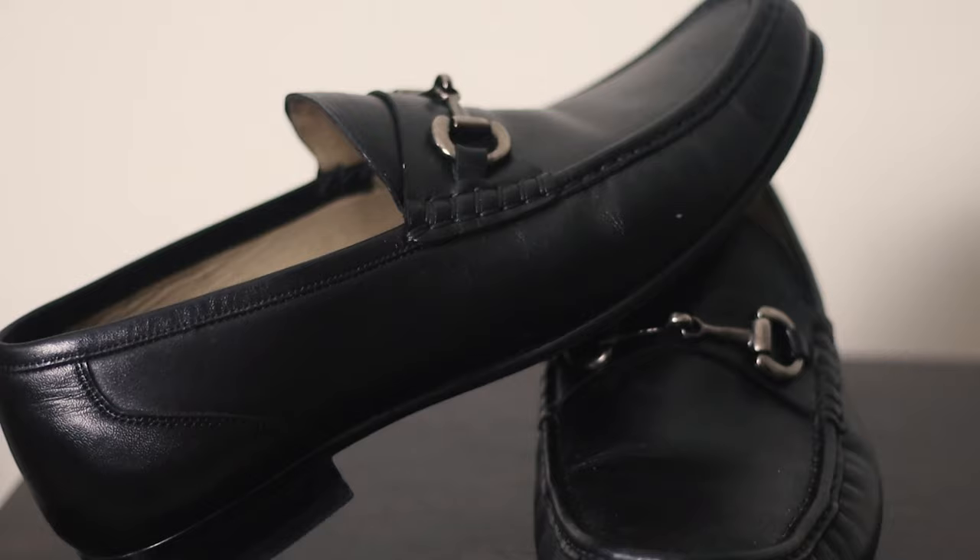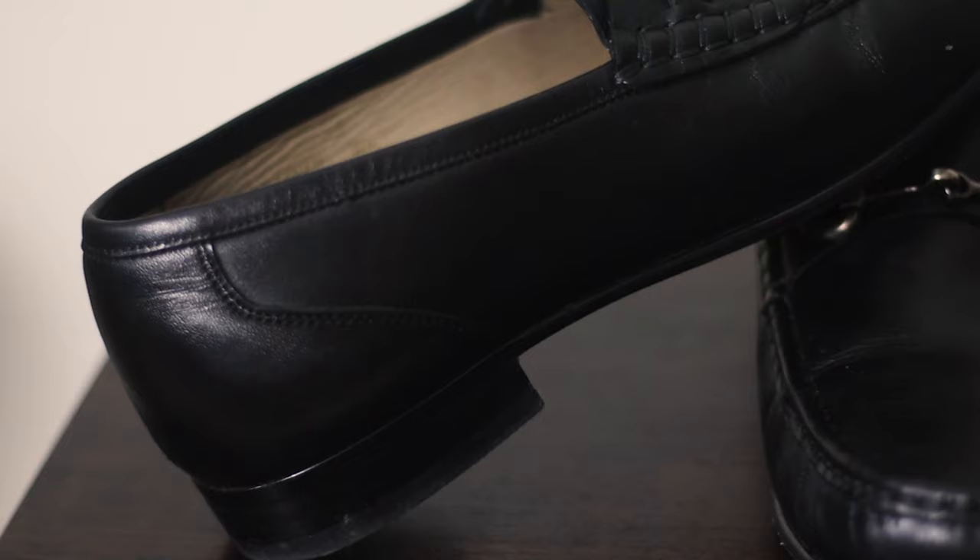Throughout this video I will be showcasing these horse bit loafers from Beckett Simons. They were kind enough to send me these and they have legit been in my daily rotation. If you want 20% off your purchase, go ahead and use my code MR MARTINEZ — you can thank me later. If it's your first time here, go ahead and hit the subscribe button down below. We are here every week talking about men's style and men's lifestyle, doing reviews and lookbooks, so if you're into all that, go ahead and hit that red button.